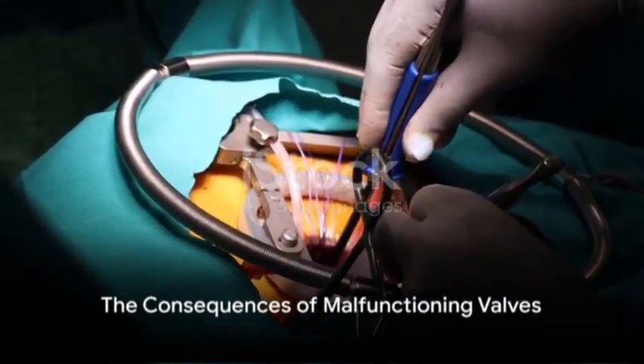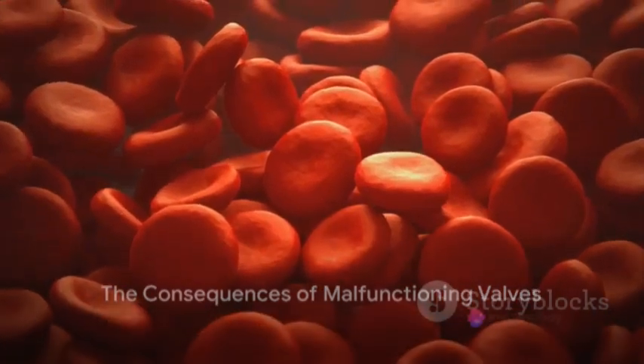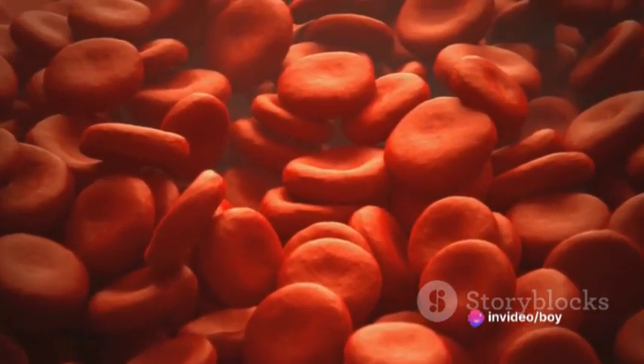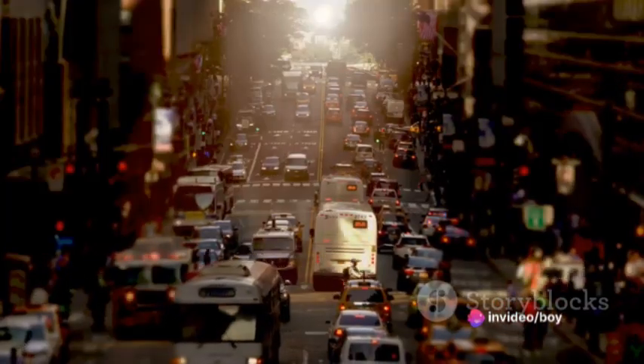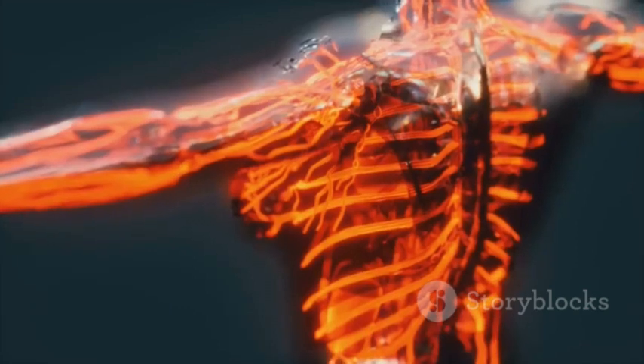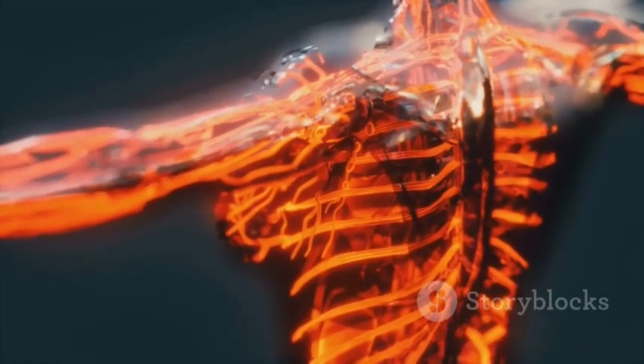So, why are these heart valves so crucial? Without them, blood would have a free-for-all inside our hearts, flowing in any direction it pleases. This chaotic flow would drastically reduce the efficiency of our circulatory system, depriving our bodies of the oxygen and nutrients they need.